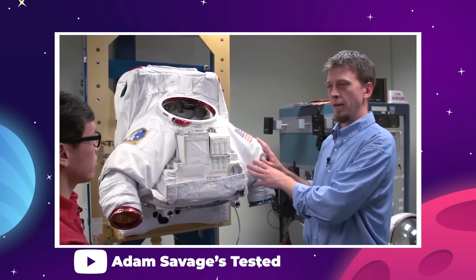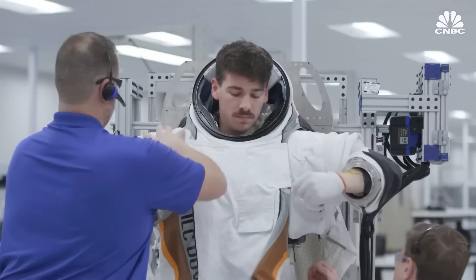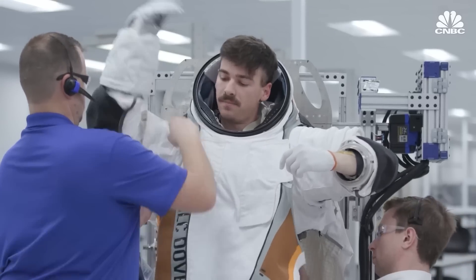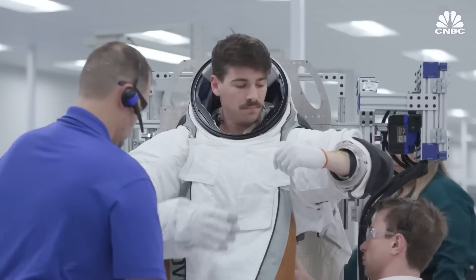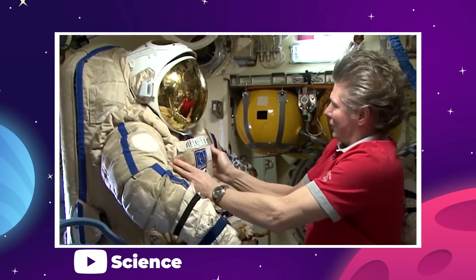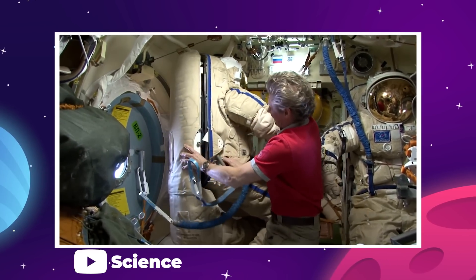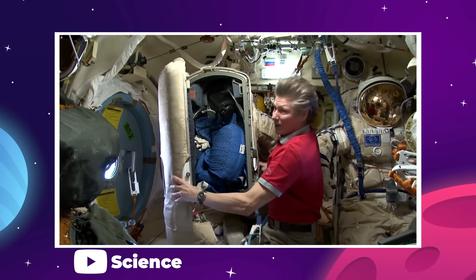The old-style flight suits came in multiple segments that had to be fitted together, and it took several people to help get an astronaut suited up. That's not so bad during pre-flight operations on Earth, but they have to get back into those suits before leaving the ISS, and that means doing it all in zero gravity with gloves and helmets floating around everywhere.